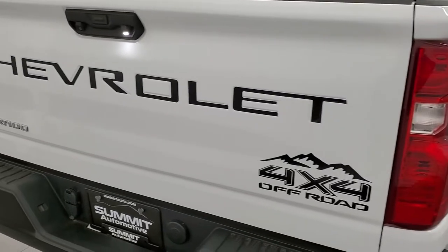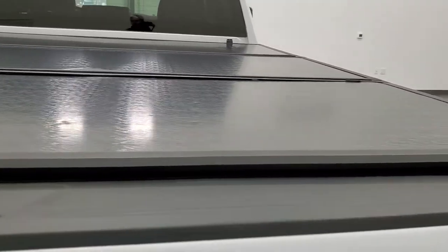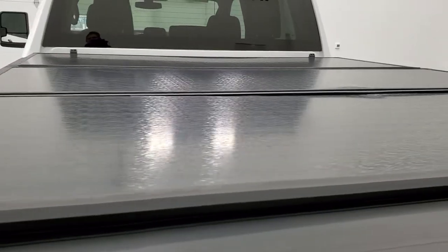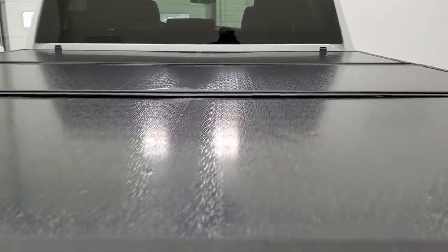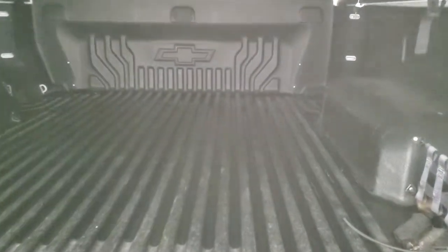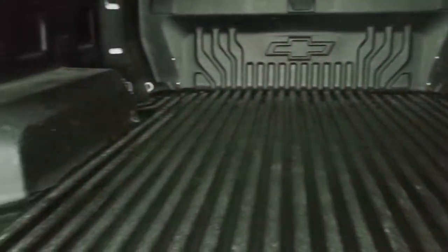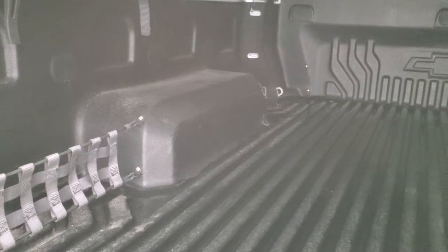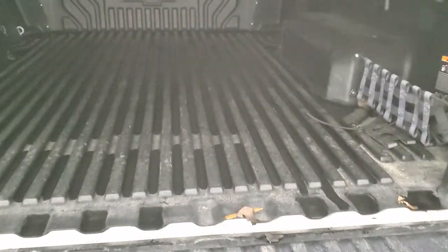The tailgate is in excellent condition and you get a Leonard fold-up tonneau cover — looks like it's in pretty nice shape, does have one small divot but it doesn't affect the performance. It has a drop-in bed liner that's in really nice shape — looks like a Chevy bed liner.